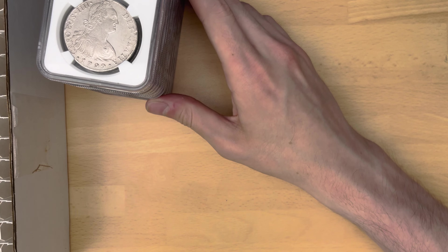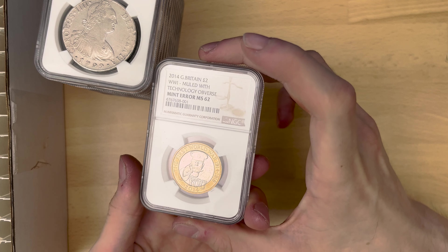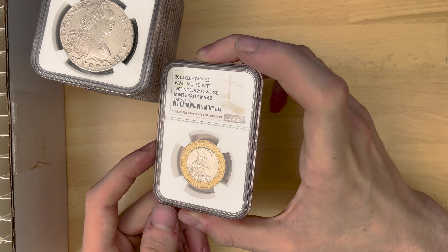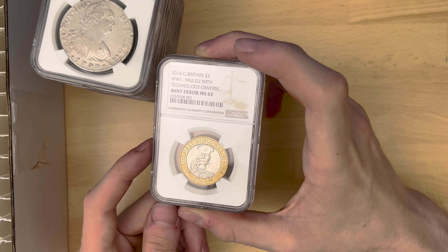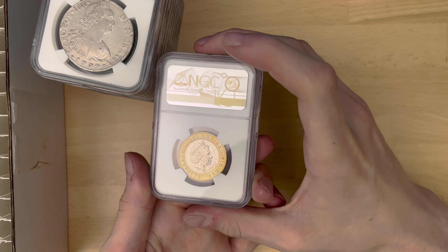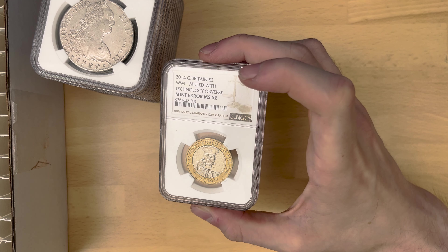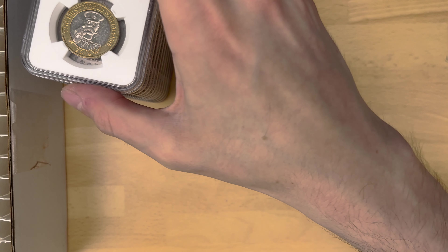And then also, we've got the crème de la crème, probably for this whole video. This coin is finally back with me — it is the Mule Technology two-pound coin. 2014 Great Britain two-pound, World War I, Mule with Technology Obverse, Mint Error, and MS62. As you can see, it does not say two pounds at the bottom. The fact that NGC have slabbed it certifies that it is genuine. MS62 is not a bad grade at all. So that is very, very cool.